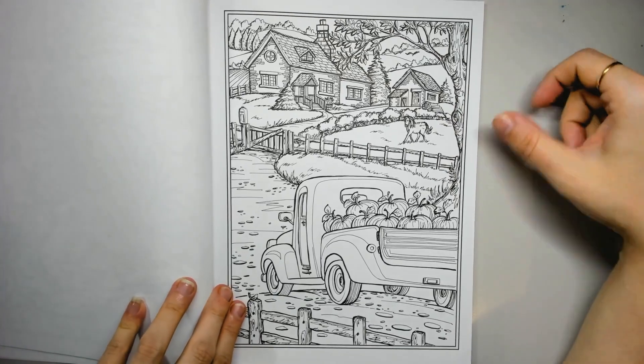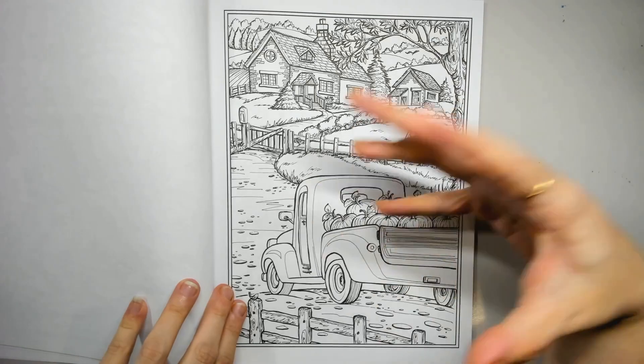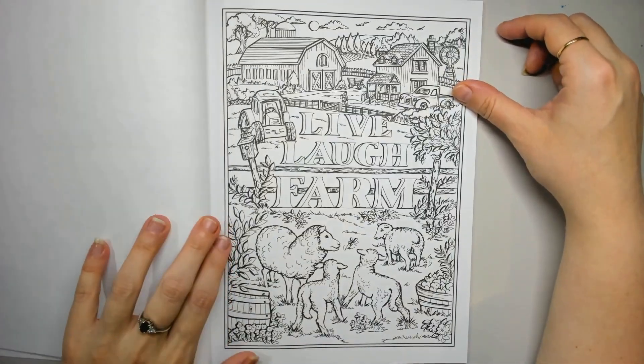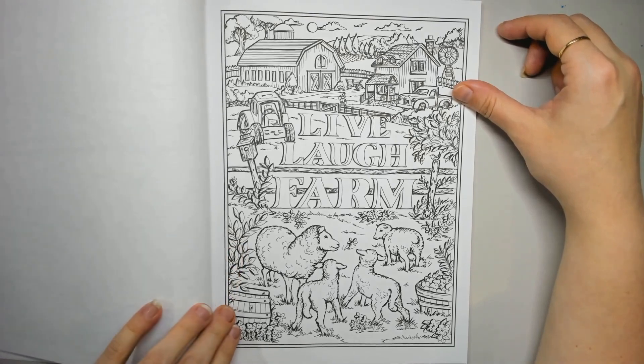Pickup truck, ute, car — I don't know, vehicle. I also don't know cars, but that's cute. It's a cute rounded shape and it can be cute, so that's fine. I would colour it pink — that's my first thought.